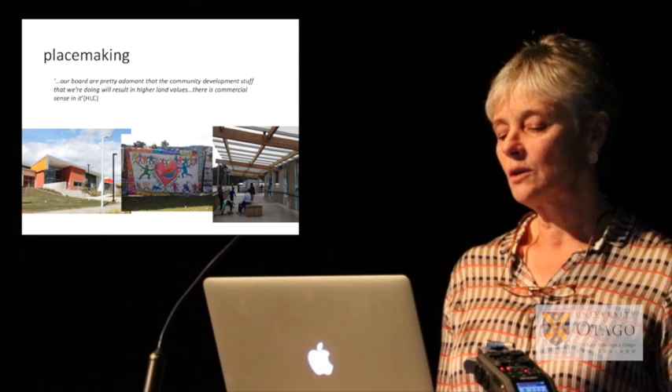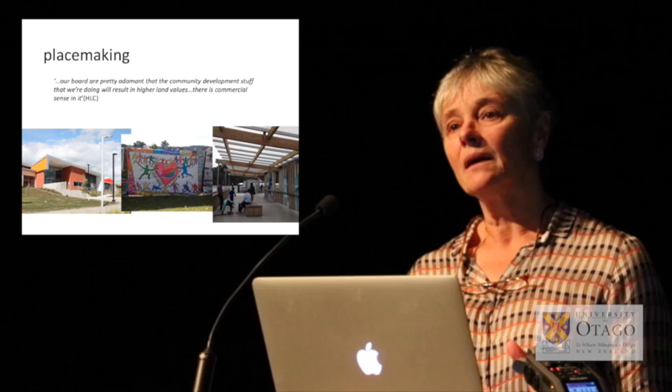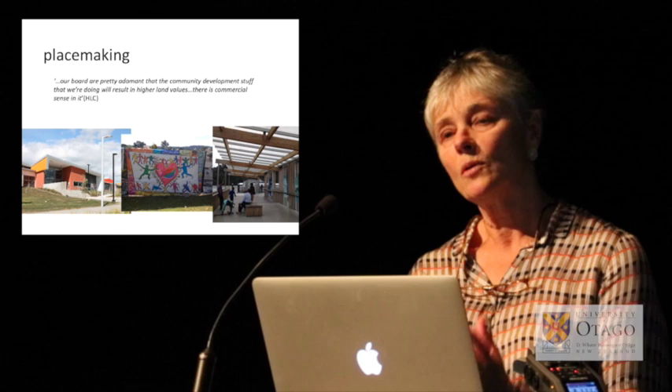This is something new urbanist developments around the world often struggle with: once you make a very nice urban environment and land values go up, it tends to become more of an elite middle-class development.